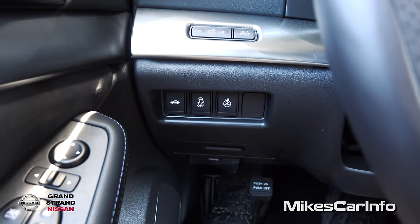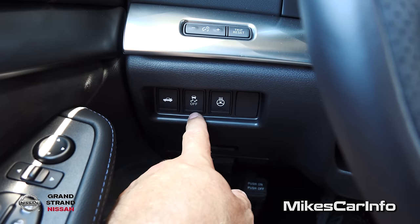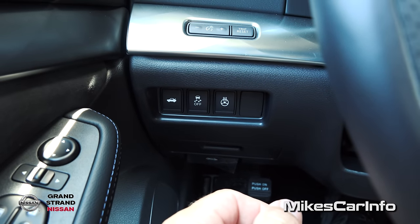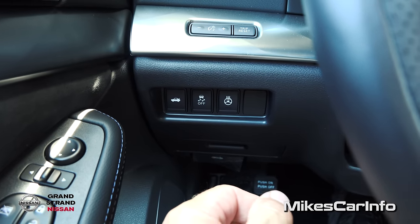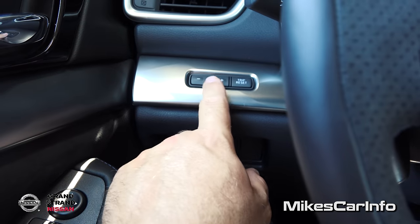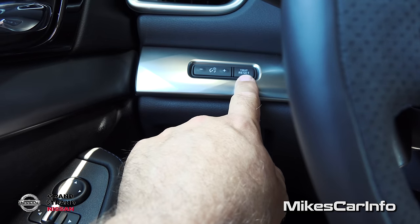Here on the left side we have your pop-the-trunk button, your traction control — you can turn it off if you want, though the traction control is a really good safety feature you want to leave on unless you need to spin tires, like if you're stuck in the snow or mud. The heated steering wheel button is right there. There's your dimmer switches for your gauges, and you can reset your trip with that button.